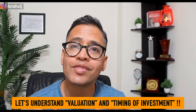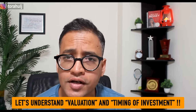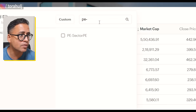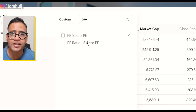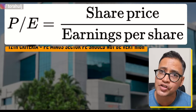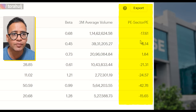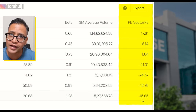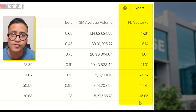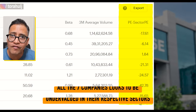Now the big question: should we go ahead and invest our money in these seven companies? Before we do that, let us also understand valuation and the timing of investment — extremely important factors. For valuation, I'm going to simply select PE minus sector PE — what is the PE ratio right now for these companies versus their sector PE — and let us check whether it is undervalued or overvalued. If we do PE minus sector PE, all of these companies are undervalued right now because the value is coming in negative. So from a valuation perspective, we are not going to invest our money into overvalued companies.